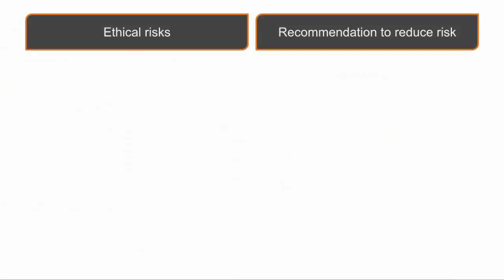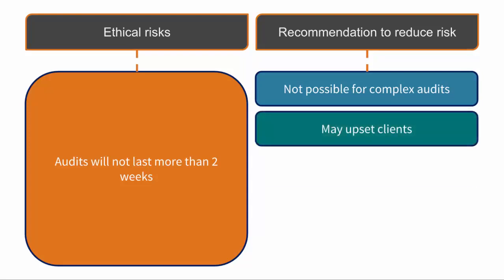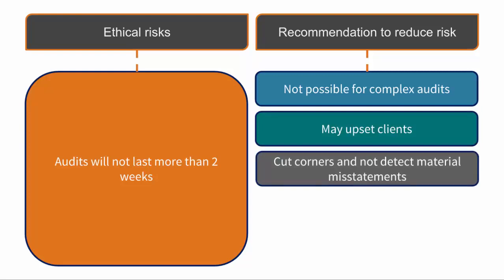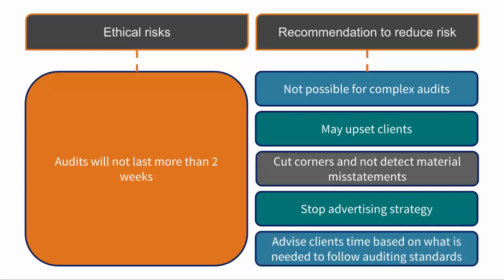Salt and Pepper have advertised that their audits will not last more than two weeks. This is an unreasonable claim as each company audit would need varying amounts of time to complete the work properly. Complex audits could not possibly be completed in two weeks, leaving Salt and Pepper either unable to do what they promised or cutting corners and possibly missing material misstatements. The recommendation should be to stop this advertising strategy — any clients who approached them regarding these terms should be told the audit will last for the length of time appropriate to the client's circumstances, ensuring auditing standards are followed.